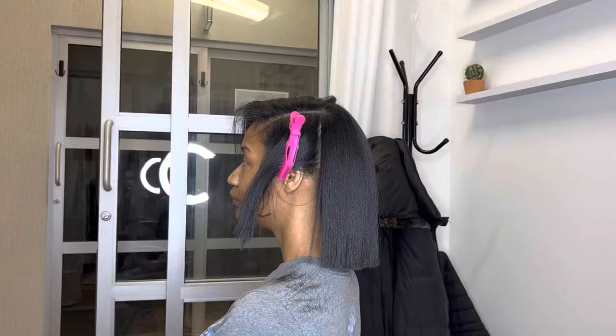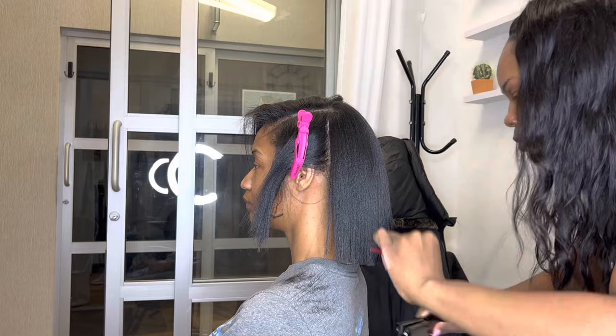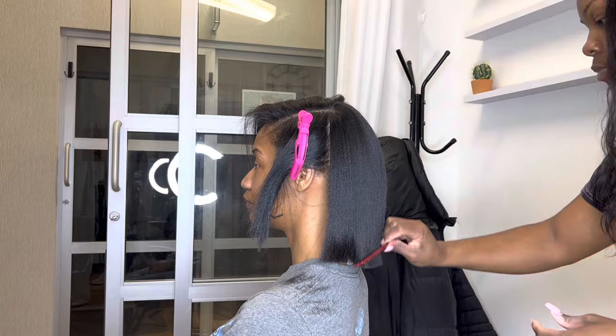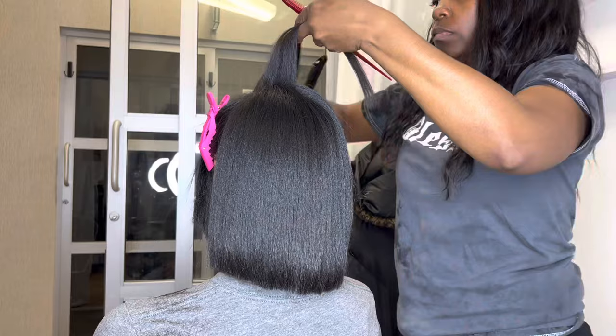We are going to bump the ends a little bit. I always ask my clients if they want a slight bump because I don't want to do what their mom did when they were younger — just a slight bump at the ends instead of leaving them bone straight. Then I'm going to curl her bang area, and this is just going to give the hair a lot of flow and body when we are done.